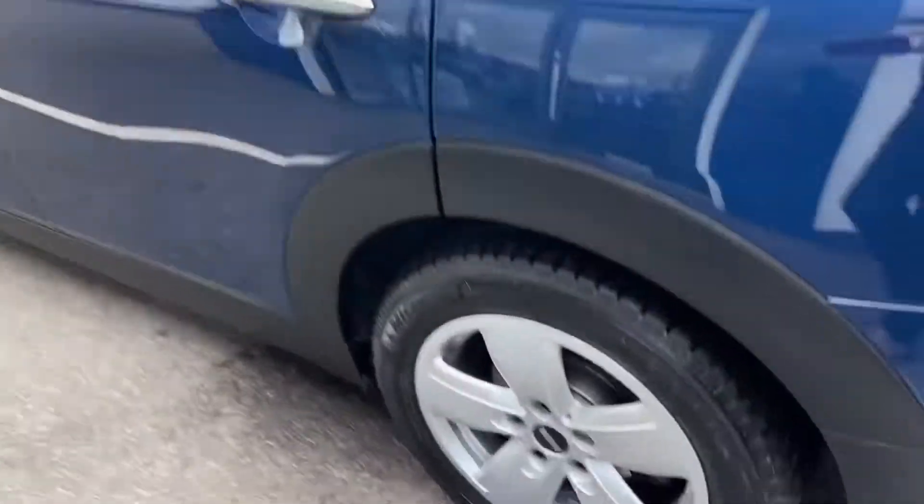Just to show you down the other side of the vehicle — same story again, no marks, scratches or dents.